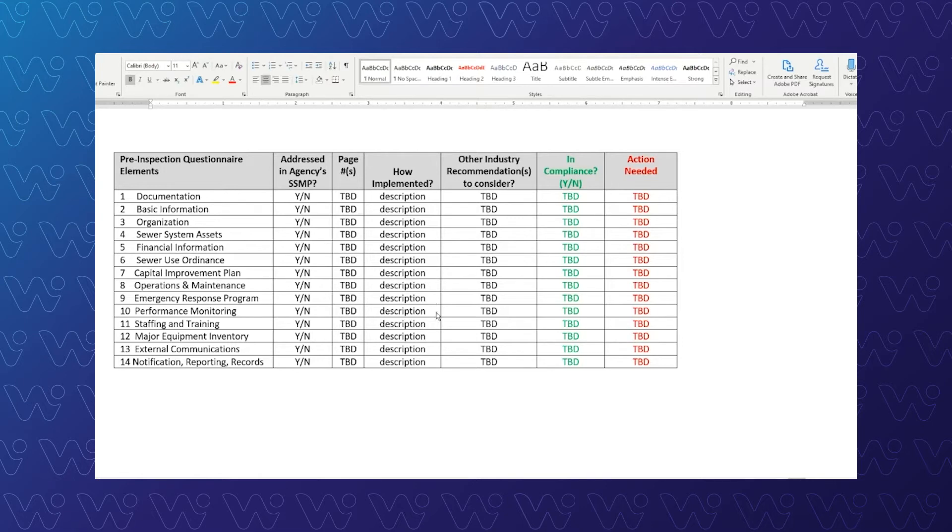One thing not to forget about are the industry recommendations that you may or may not be doing. If you're not doing them, you've got to have a good reason why. The CSUS Office of Water Programs has a new book called Notes from the Field. Books available from WEF — all these industry recommendations are definitely something that regulatory agencies look at as well, not just the regulation, to see what could have and should have been done. Very important to include with all these different elements in your analysis. Ultimately, you can determine for yourself whether you're in compliance or not, and if not, what action is needed. In future videos, we'll go through more details on how you do this, but this is something you can do yourself to get started.